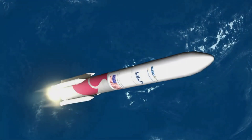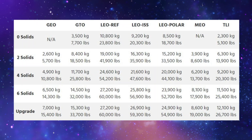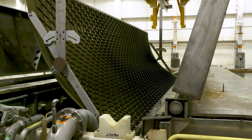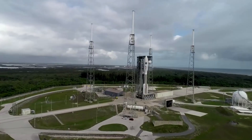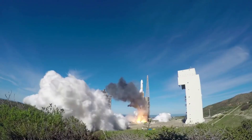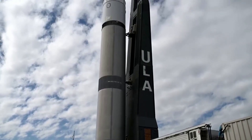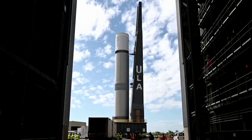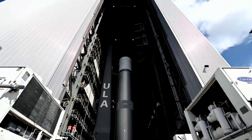Vulcan integrates up to six Northrop Grumman graphite epoxy motor, or GEM63XL, solid rocket boosters. The configurations include 0, 2, 4, 6, or even an upgraded variant with SRBs. They are constructed out of a graphite epoxy composite with a throttle profile designed into the propellant grain. GEM solids have supported the Delta II and Delta IV rockets, and the GEM63 variant has already flown on ULA's Atlas V. For a translunar injection, the payload capacity ranges from 2,300 kilograms with zero solids to 11,500 kilograms with six. Since this mission features two, its payload capacity will be 6,300 kilograms on a translunar injection and 19,000 kilograms to low-Earth orbit.